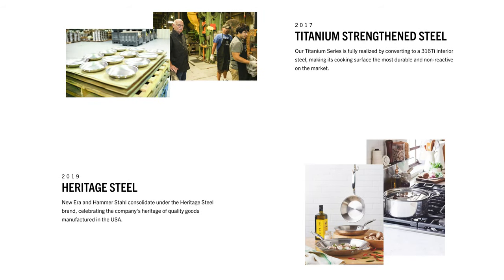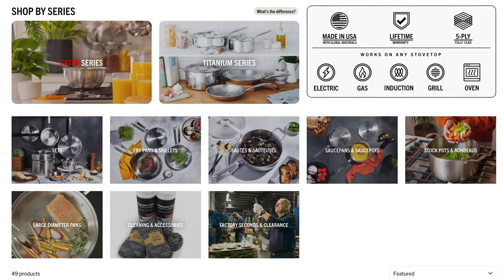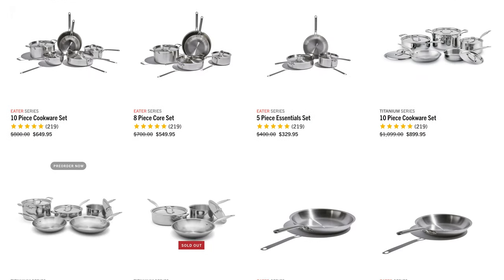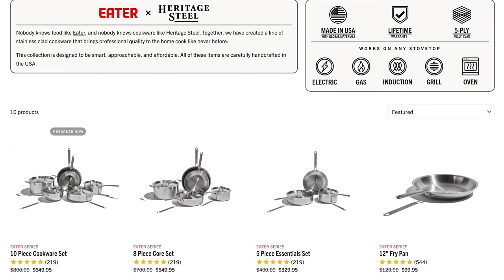The company rebranded to Heritage Steel in 2019, and they still make everything right there in Clarksville. They even do some manufacturing for other brands, so you may own a piece of Heritage Steel cookware and not even know it. You can buy their cookware on the Heritage Steel website, and the set that I received is a really unique partnership between Heritage Steel and Eater, a really popular food publication.